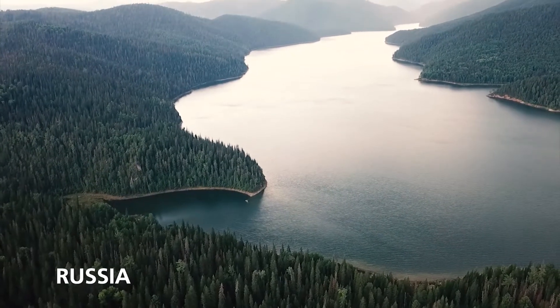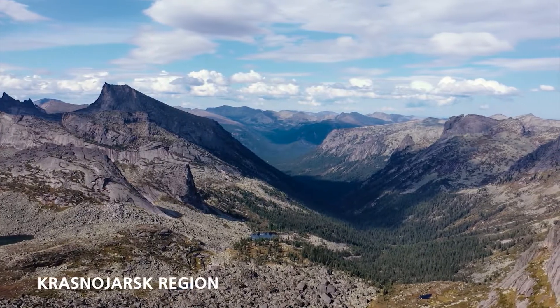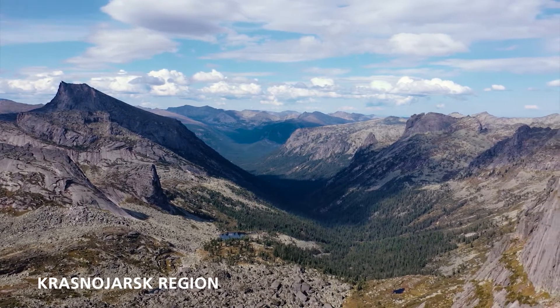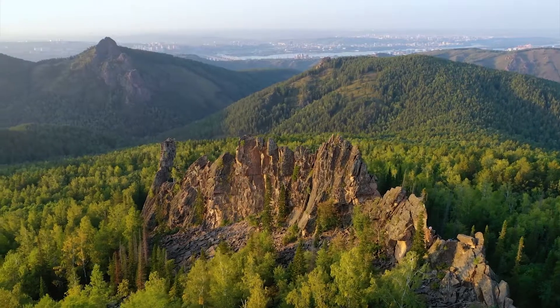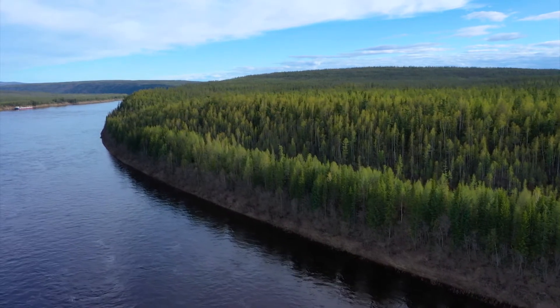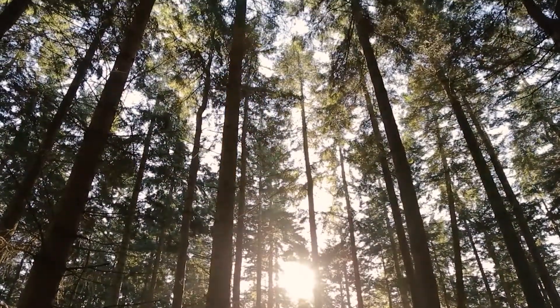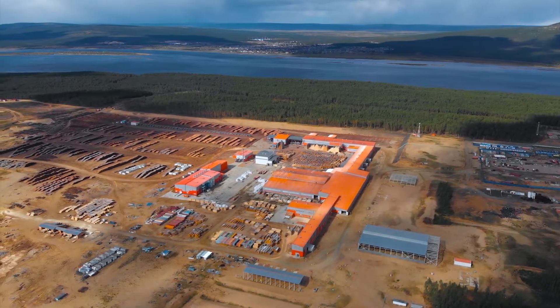In the year 2007, the wood industry complex Kraslis Invest was founded. The company implemented the investment project for forest development in the Krasnoyarsk region, Russia. The wood industry complex is located on the left bank of the river Angara, 16 km from the village of Boguchany.